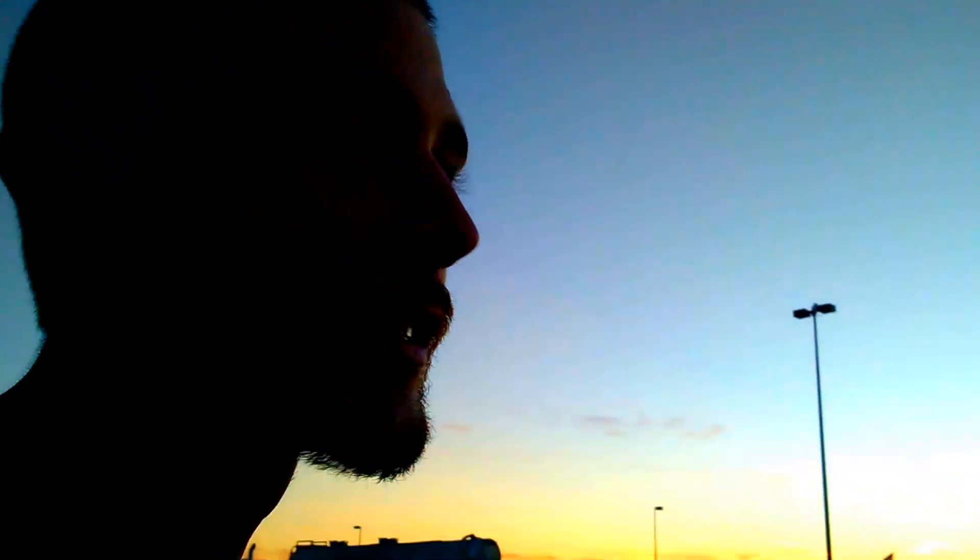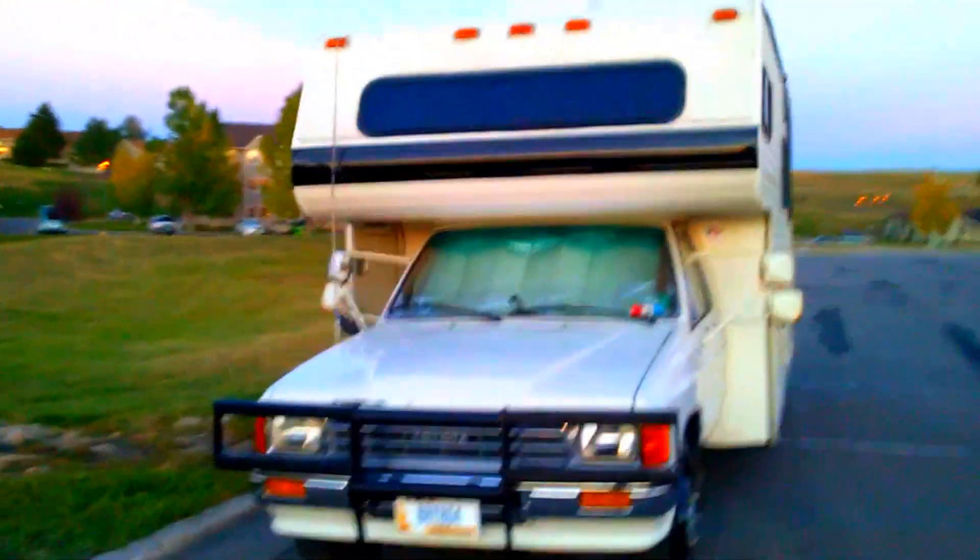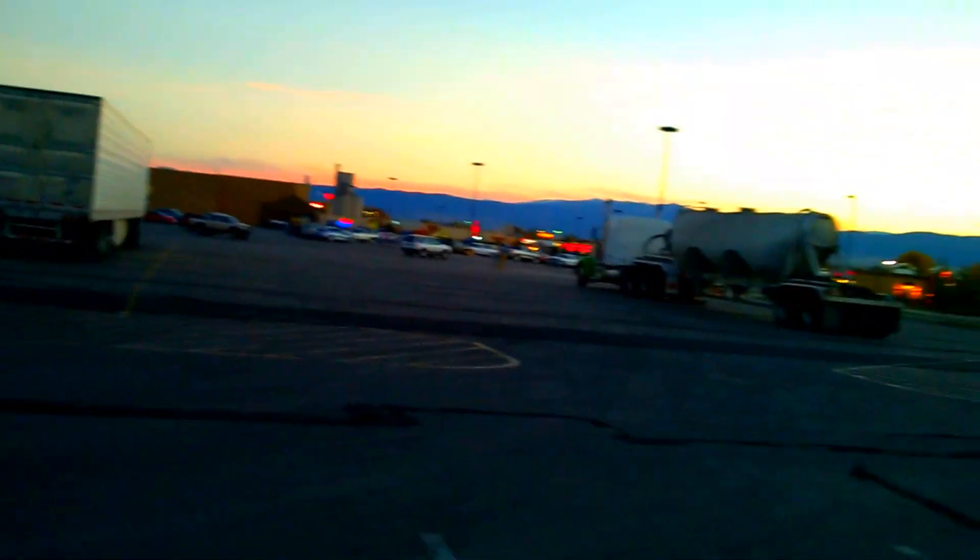Hey everybody, Wandering Patches doing an update. We're in Sheridan, Wyoming at the Walmart here. Got the dolphin all nicely settled in. We got a really cool view up there — I'm excited about the view we got. Staying at a Walmart, it's not too shabby.